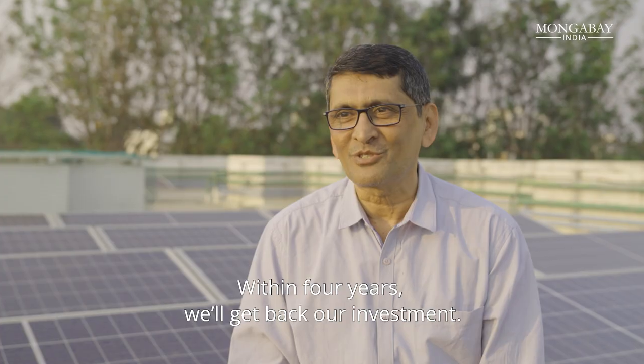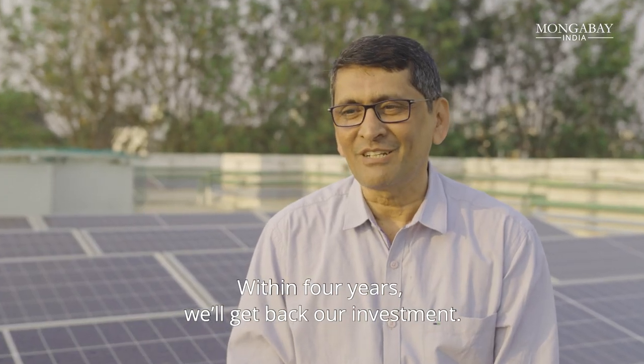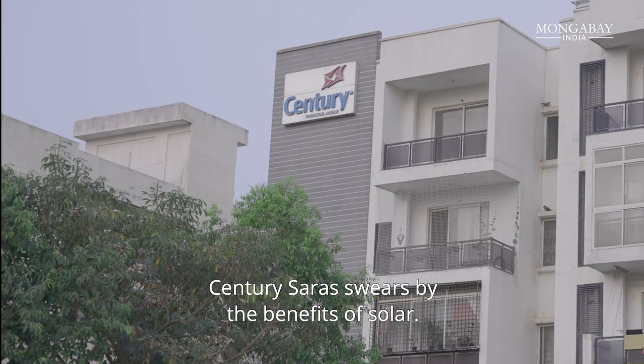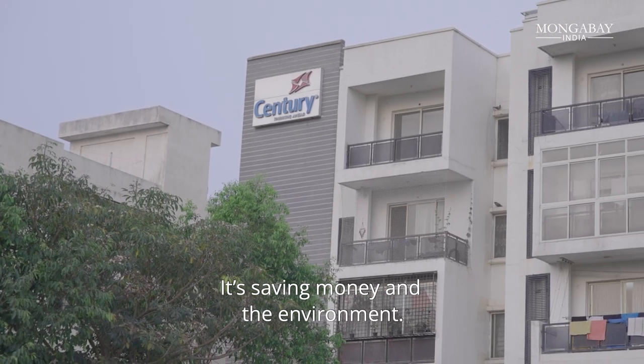In about four years, we'll close the investment and get our returns. Century Saras swears by the benefits of solar — it's saving both money and the environment.